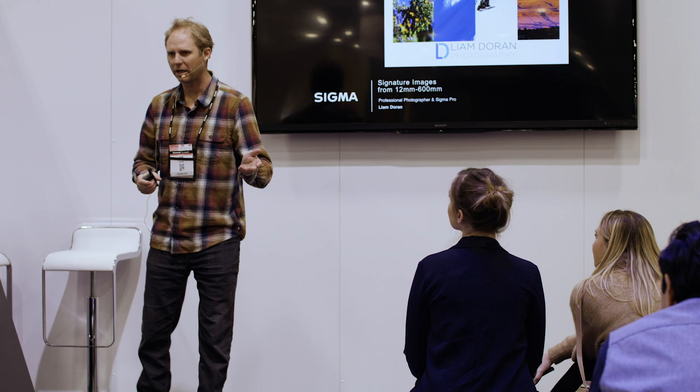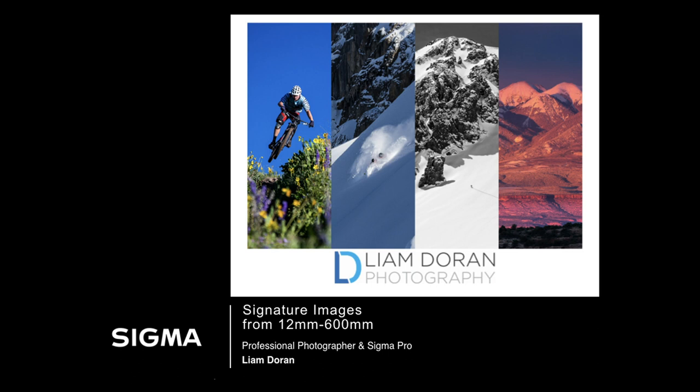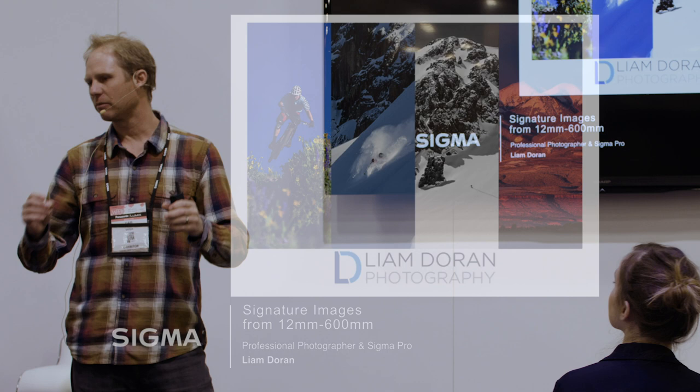What we're going to do today is go from 12 to 600 millimeters. I'm going to show you all the different lenses that are in my pack every day and how I use them, from ultra wide angle to super telephoto and everything in between.